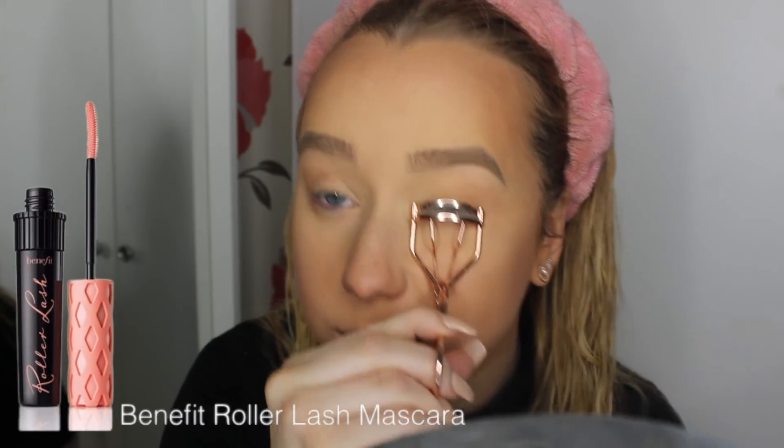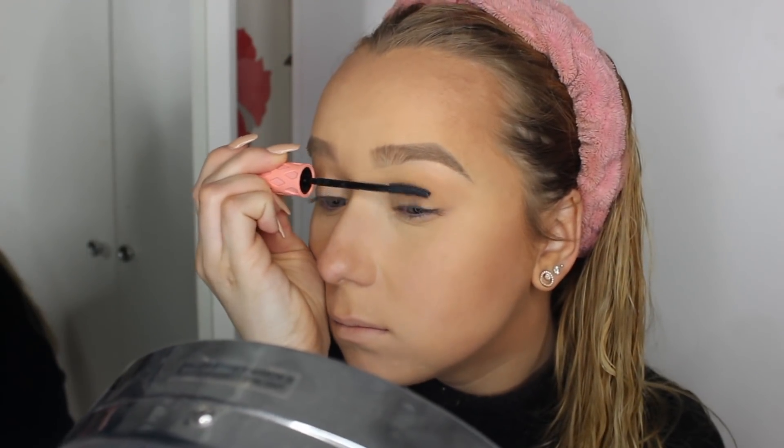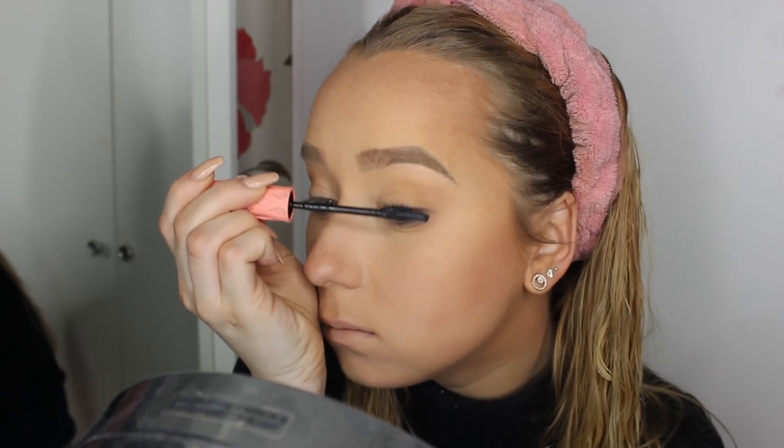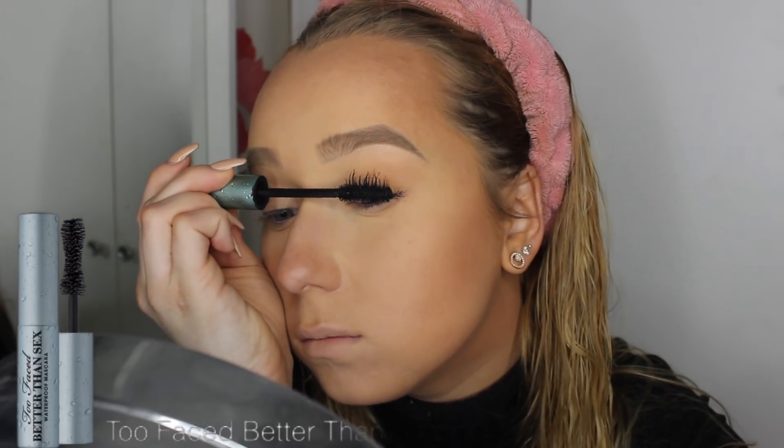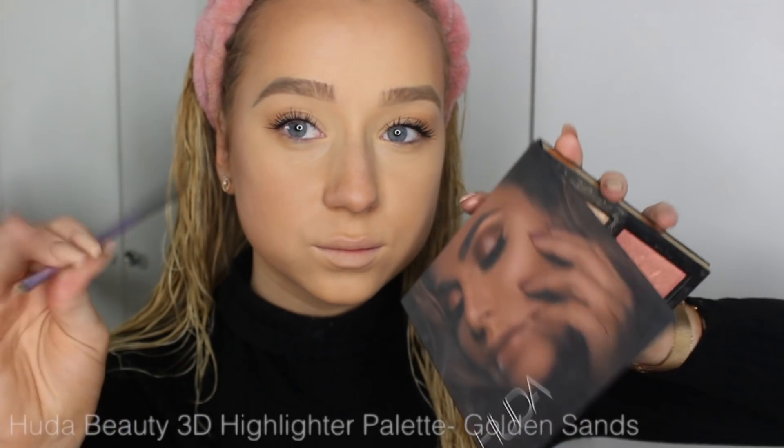For mascara, I recently got this from Amira — she gave it to me for my birthday, so thank you so much Amira. It's the Benefit Roller Lash Mascara. I really love it and never paid much attention to it before, but I absolutely love it. I'm mixing it with my favourite Better Than Sex Waterproof Mascara — I love the brush on that — and also using an older Maybelline Skyscraper brush because it helps even out the lashes a bit more.